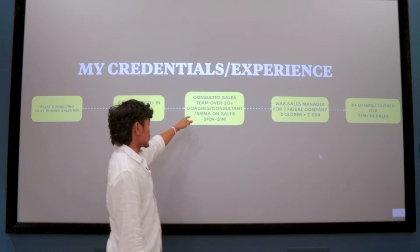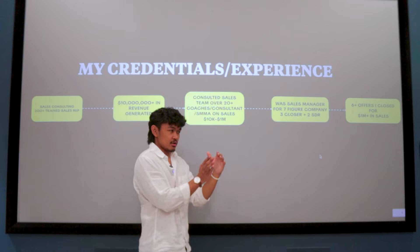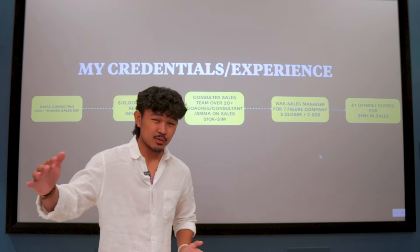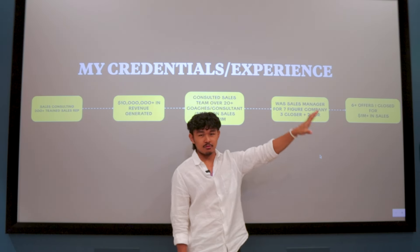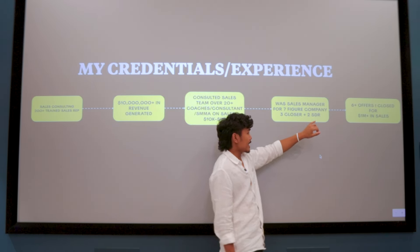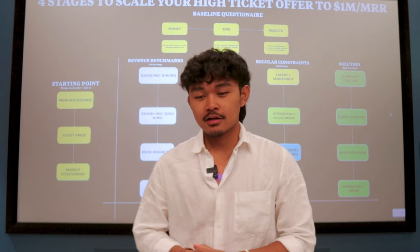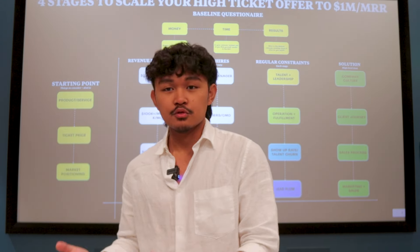I've consulted over 20 sales teams — from coaches, consultants, and marketing agency owners — on sales, ranging from zero to 10K all the way up to a million a month. I was also a sales manager for a seven-figure company within the government industry. I've trained three closers and two SDRs there, and I've closed in six different offers, generating over a million in sales myself.